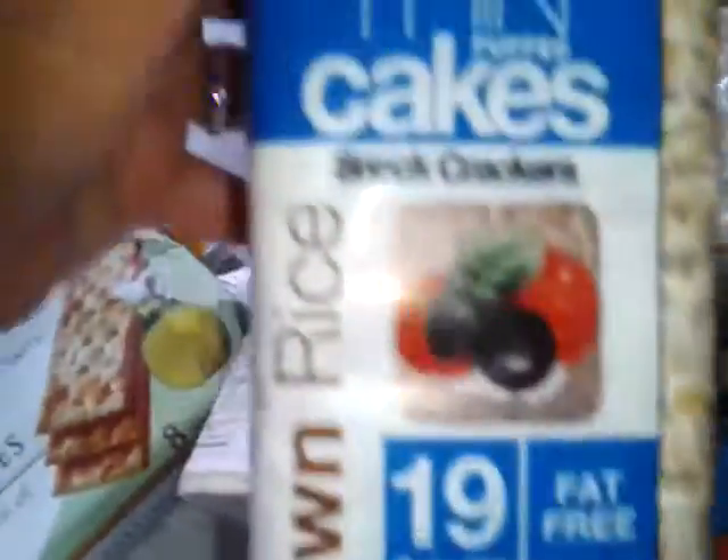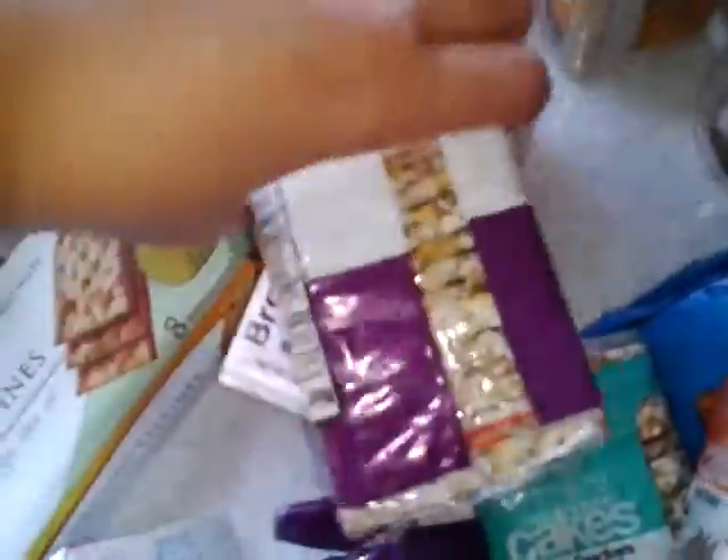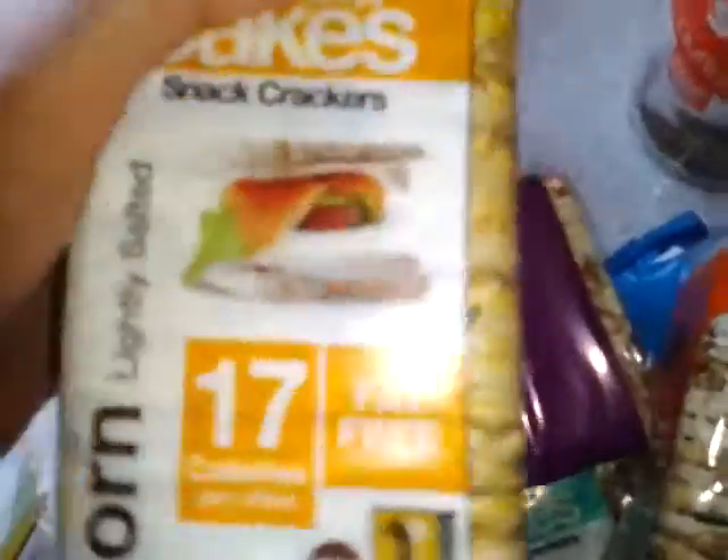And they have the brown rice snack crackers — 19 calories. This one is the multi-grain. 17% fat free. These are the lightly salted. I'm just loving it. These are really awesome.